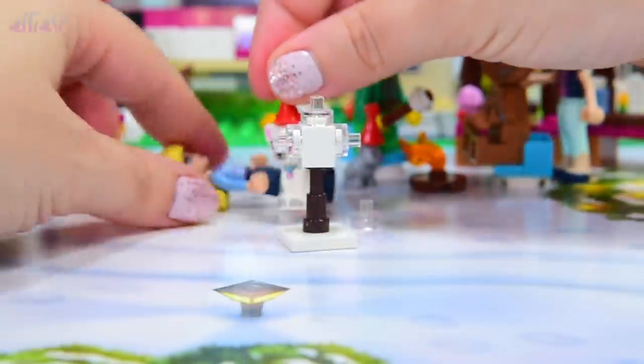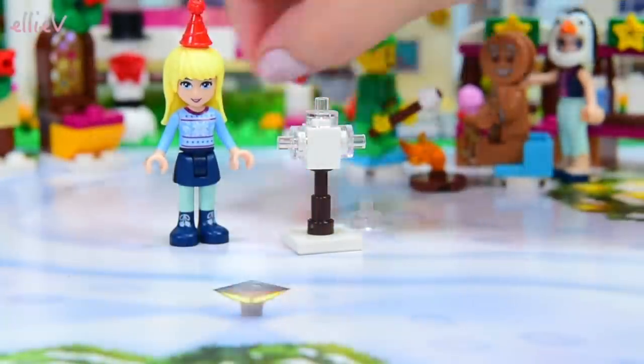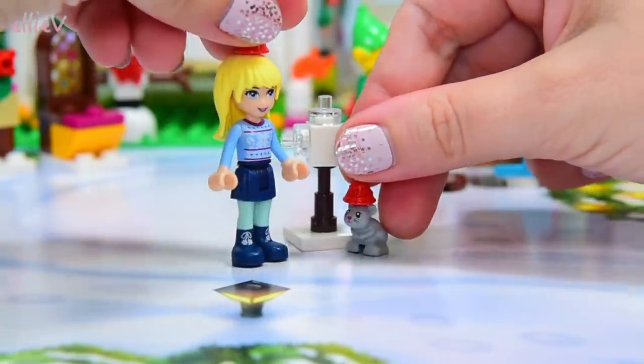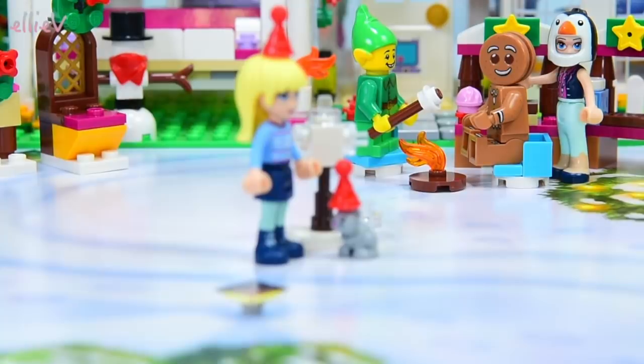Lovely. You look very festive. Oh don't knock Stephanie over with all of your love. Okay last one. Well look, the mousey's already got its own little Christmas hat. So everyone's got one. That's perfect.